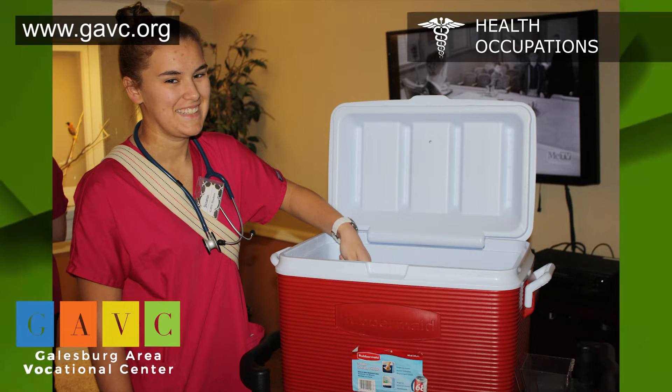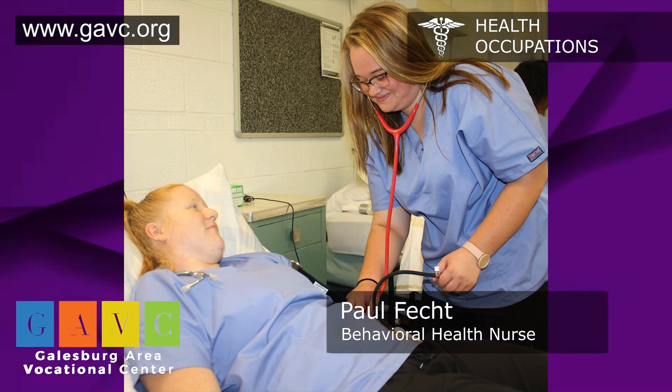The CNA class was the foundation of everything I started. It was the first nursing course that I enrolled in, and right now I have my master of science in nursing. Without the CNA class — that foundation of having the clinical experiences, the lab experiences, the theory experiences, all through the GABC program —